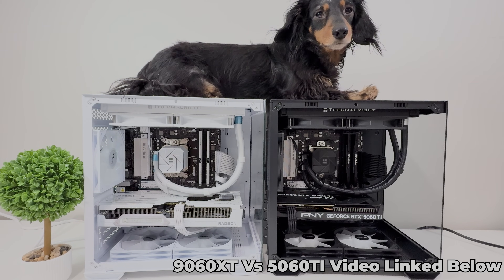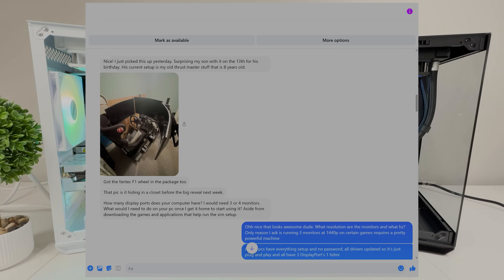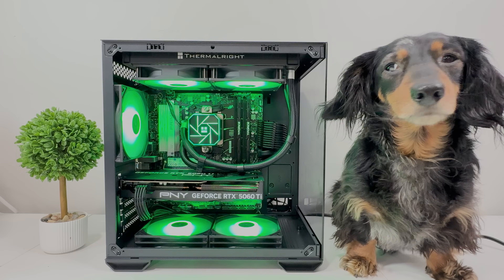Even though the 9060 XT was in a white case, which usually sells a lot faster, Nvidia came out on top and sold a day before we even listed it. How is that possible? Go watch the full video to see why, but basically this guy purchased it to give to his 12-year-old son who had just built a complete sim rig to play iRacing — absolutely insane. My dad left me to go get a carton of cigarettes when I was three years old and he still isn't back. Why'd you leave me, daddy?